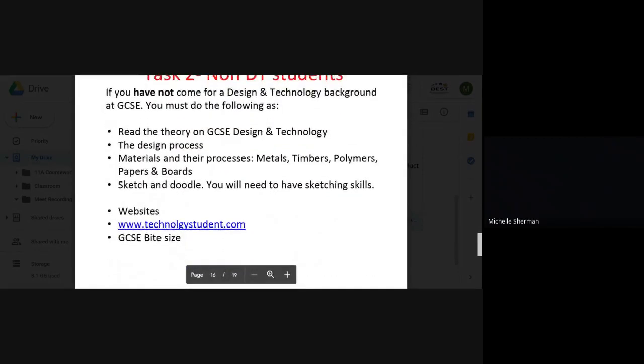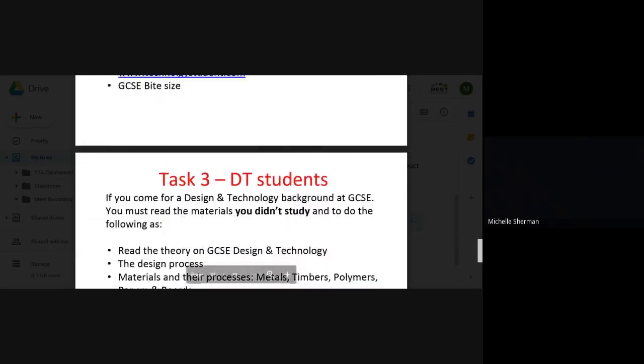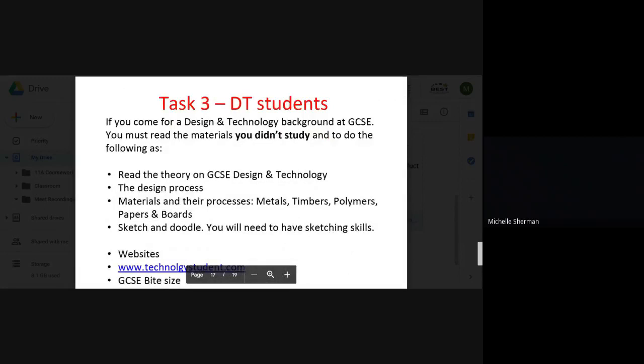If you haven't taken Design Technology at GCSE level, you will need to read up on the theory, processes, and design process. Good websites to use are technologystudent.com or GCSE Bitesize. You'll also need to be able to sketch and draw, so get used to practising and doodling to show your ideas in 3D. If you did take GCSE Design Technology, you may need to read up on the other materials you didn't study — the same websites apply.